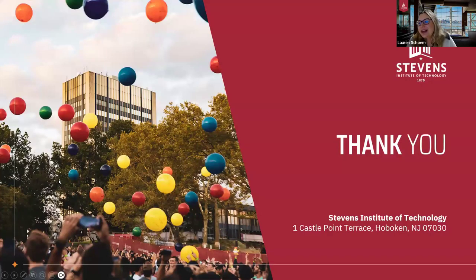That is it for me. Thank you so much for listening. I guess we'll open it up for questions.